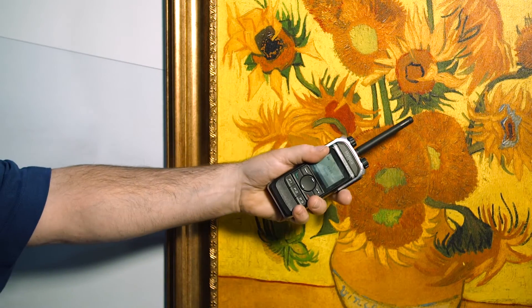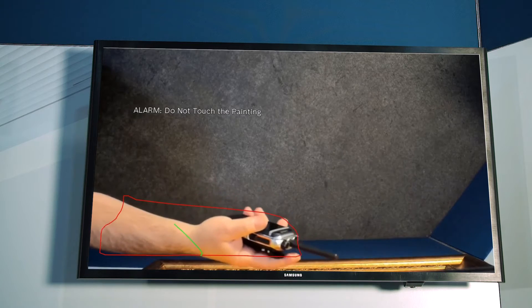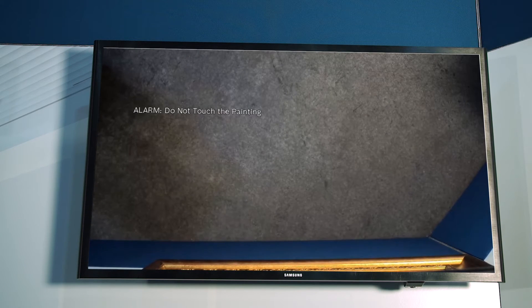So here goes. [Automated voice]: This area is under surveillance. Please step away from the painting. And I'll get the page. [Alert]: Painting in Zone 2 has been touched. My security can now go and investigate.